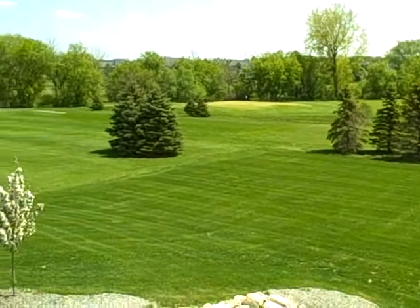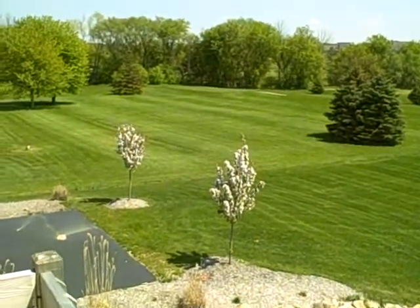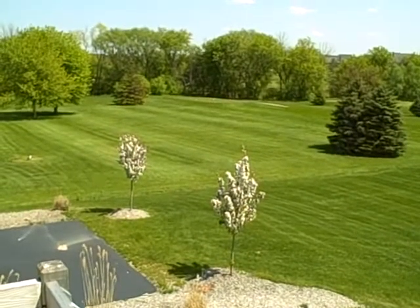There's one of the greens, and the tee of the hole that parallels the backyard here. And that is the apartment at 2877 Textile. There's also some storage space.